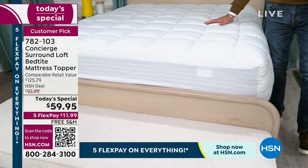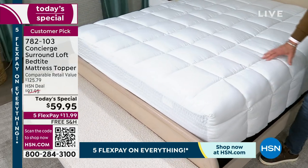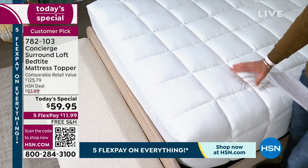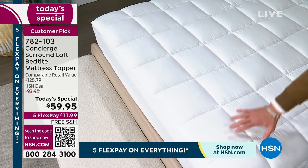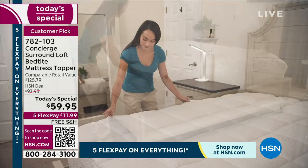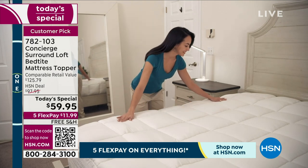It has what we call box stitch construction. What that means to you is all that loft — there's about 22 ounces per square yard — all that loft is going to stay in place. The cover will stay in place with that big roomy elasticized skirt. We have every size available.